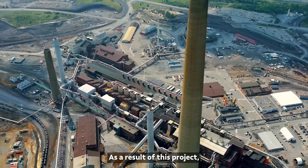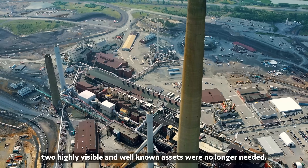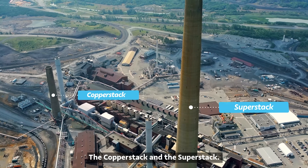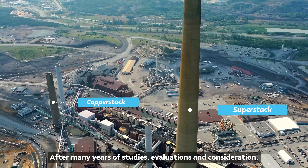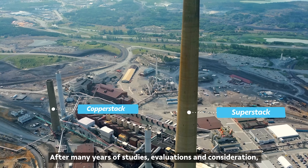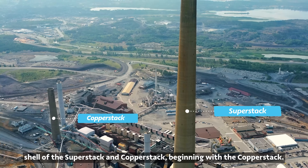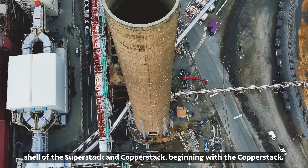As a result of this project, two highly visible and well-known assets were no longer needed: the Copper Stack and the Super Stack. After many years of studies, evaluations and consideration, we are now ready to safely dismantle the concrete shell of the Super Stack and Copper Stack, beginning with the Copper Stack.